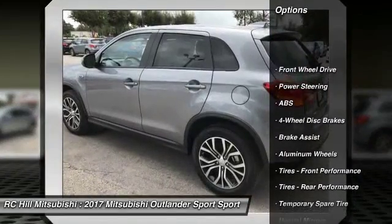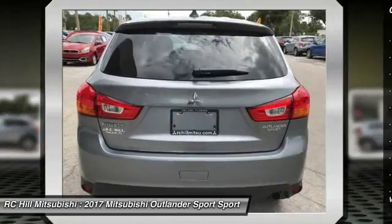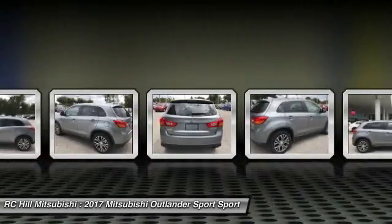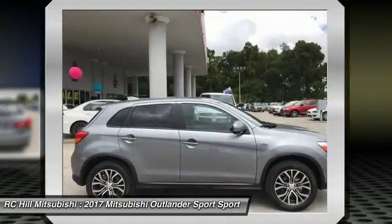Stability control, steering wheel audio controls, traction control, anti-lock braking system, keyless entry, leather-wrapped steering wheel, Bluetooth, power steering, adjustable steering wheel, driver airbag.